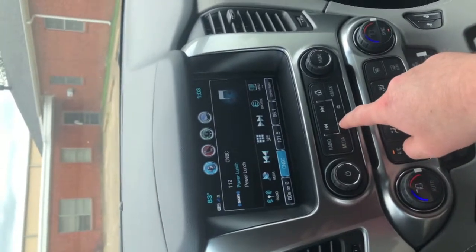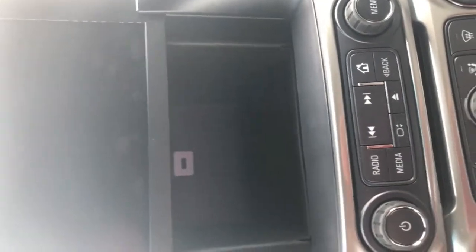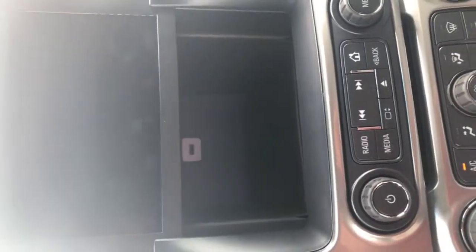Another really neat feature is this little button right here that will pop up your screen right there. It has a little compartment — if you're going into a store or something like that, you can just plug your phone into that USB and charge it while the screen is up.